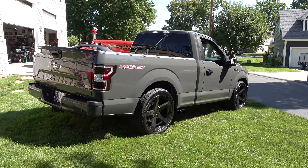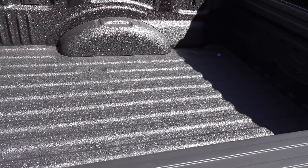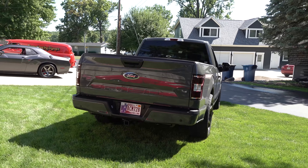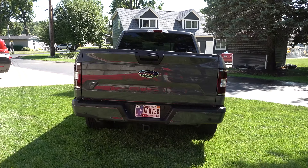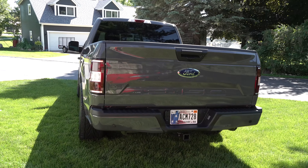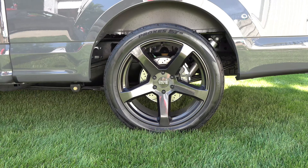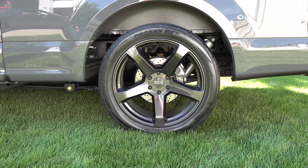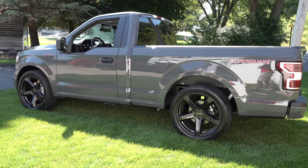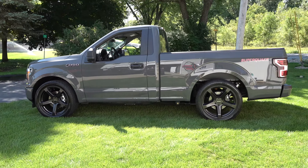The people at Ford City did a great job. I looked at doing it myself and even with my discounts I couldn't build it for what they did, so I went ahead and got it from them. I don't think I've ever seen one — what's the package called? The base package is called the Quake or Earthquake, and this one's called the Super Quake with the supercharger. They also do a non-supercharged version.